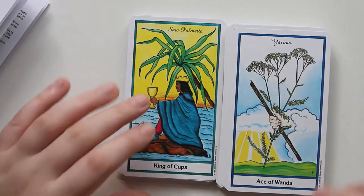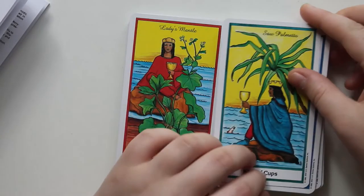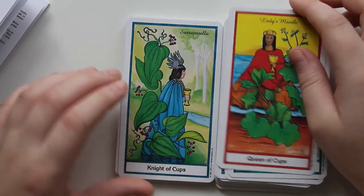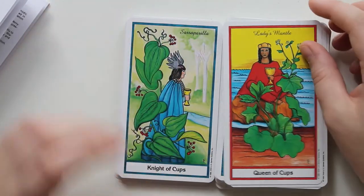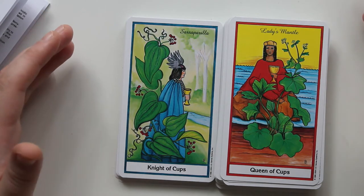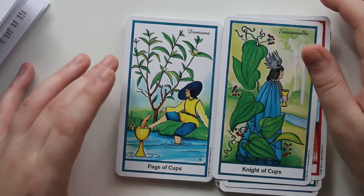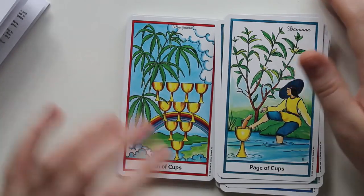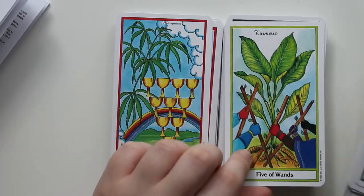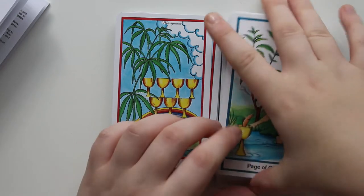We have Saw Palmetto for the King of Cups — I really like the way that looks; it reminds me of an actor I can't quite place. Lady's Mantle for the Queen of Cups — she's really pretty, I like her. The Knight of Cups has a nice headdress — well, it's really just wings — it looks very much like a Greek messenger and I really like that forward energy for a Knight of Cups. This is Sarsaparilla. Damiana for the Page of Cups. And for the Ten of Cups, we have Marijuana — I wonder if this is the first card without a person.